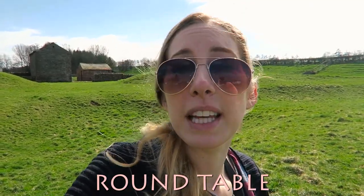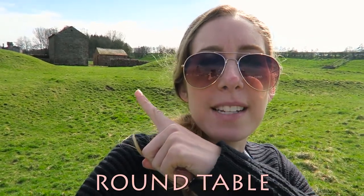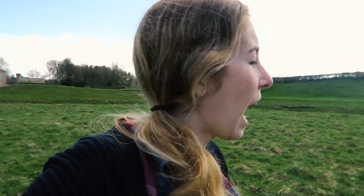Number eight: King Arthur's Round Table. Raise your hand if you thought the round table was an actual table inside a building — because I did, and this was my epic fail. I'm standing at the site of what is believed to be King Arthur's Round Table. The round table was actually most likely a meeting spot during the Neolithic period. It's kind of in the center between England and Scotland, where all the kings of each territory would converge and meet.